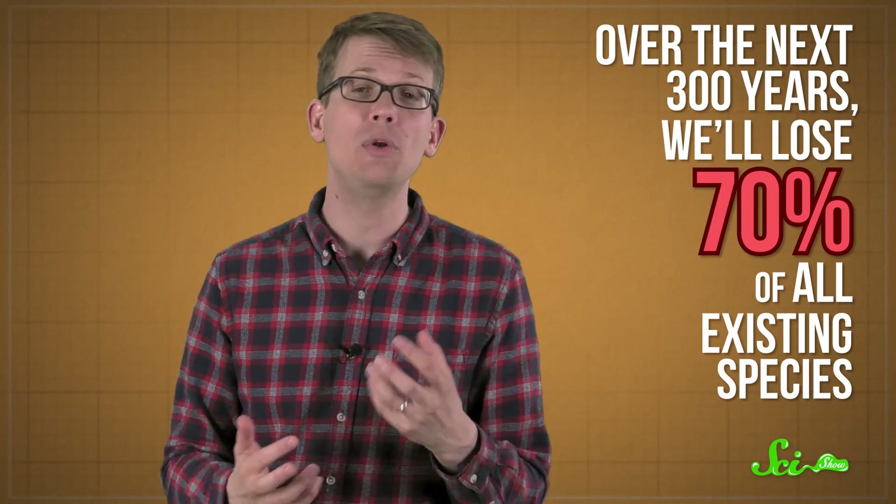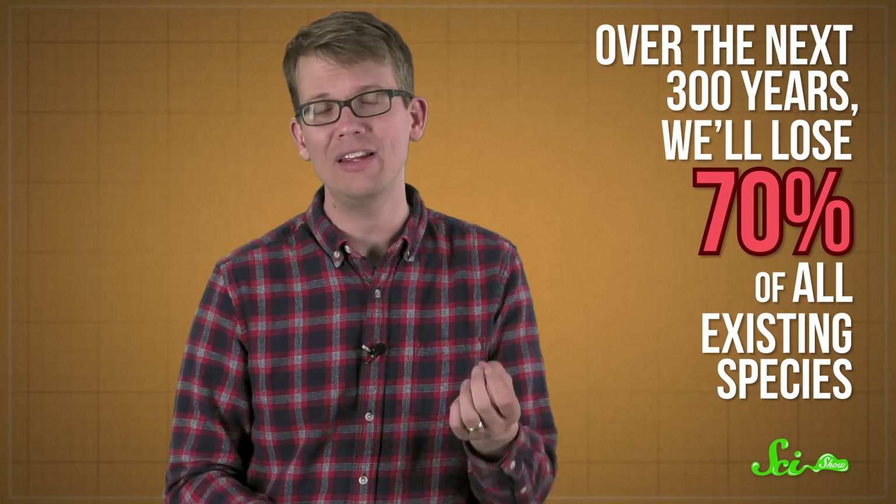In fact, the Institute estimates that over the next 300 years, we will lose 70% of all existing species. So let us celebrate our newest members of scientifically described species, and try to protect the ones we don't even know we have yet. I'm curious which one of these species you think is the coolest — you can let me know in the comments below.